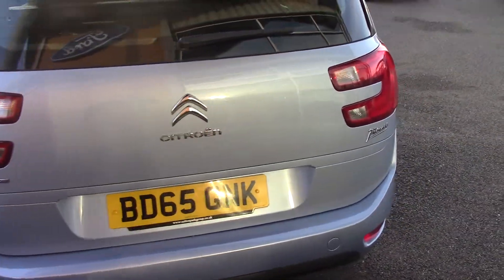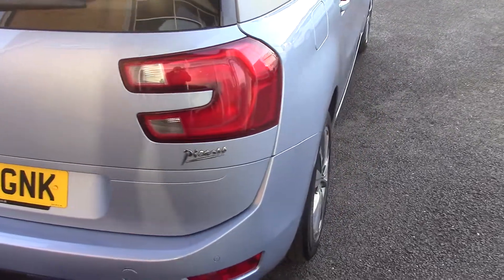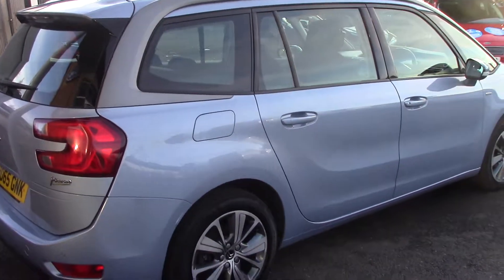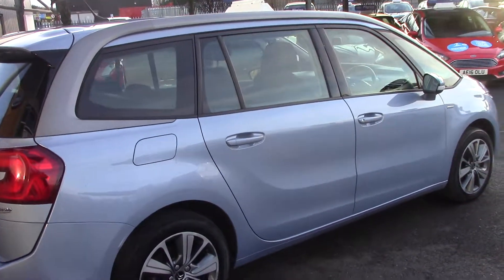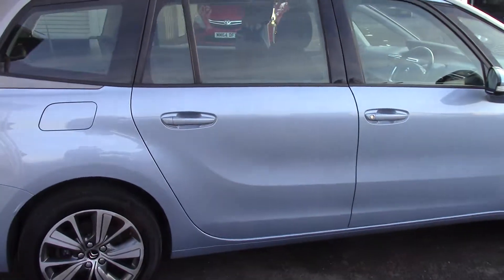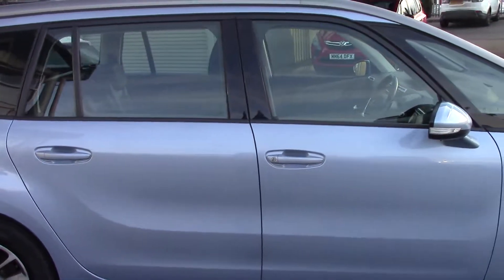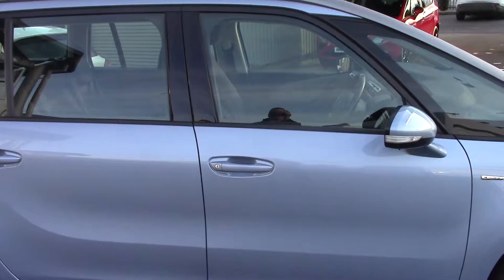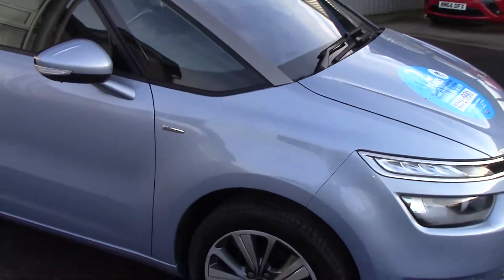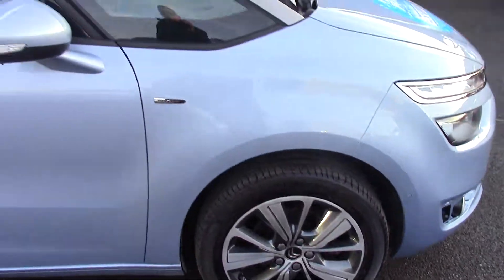So the C4 1.6 diesel HDi — this car's one owner with a full service history. It's high spec: it's got not only the front and rear sensors but also satellite navigation and a reversing camera. I'm just walking you around it to show you the condition of the paintwork, the bodywork, and the wheels — it is in good condition.